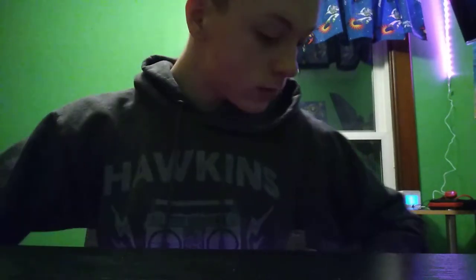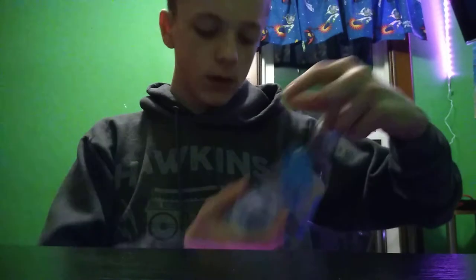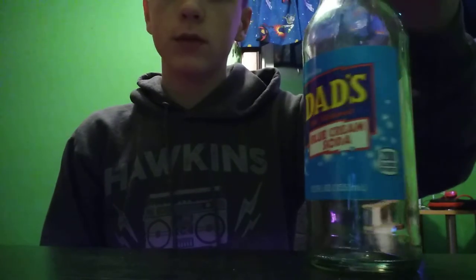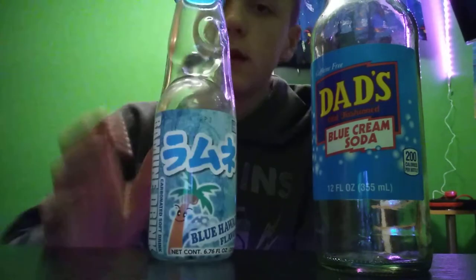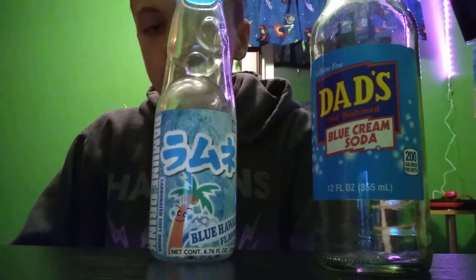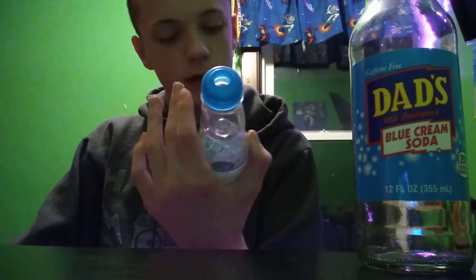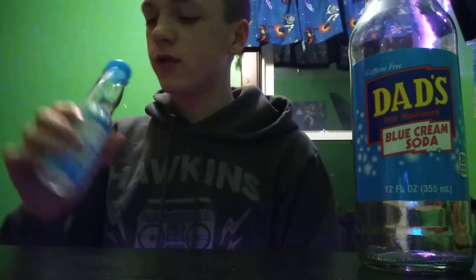My favorite Coca-Cola is probably this one. Next we have two blue cream sodas — they're different blue flavors. This recent one I got is blue cream soda, and then this one I got from Epcot at Disney World. It was pretty cool; it was a bit hard to drink out of, but it was all right.